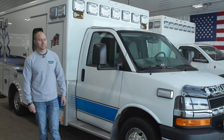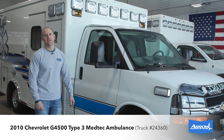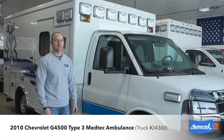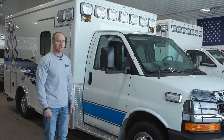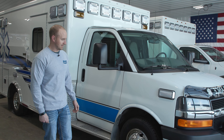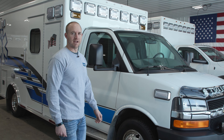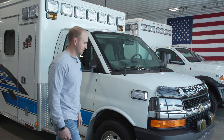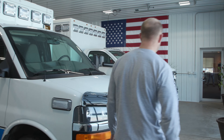Hi there, Mark with Arrow. I just want to tell you about our 2010 Medtech G4500 that we just took on trade. It's a fresh local trade that we took from a small community and it's in super great shape. It's got the 6.6 Duramax motor on it and it's only got 32,000 miles on it — just didn't use it very much.